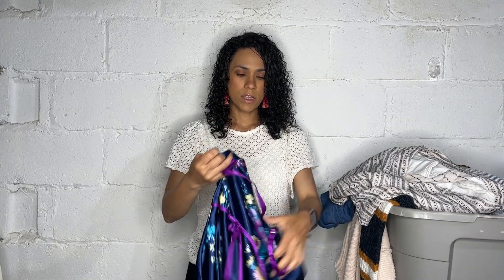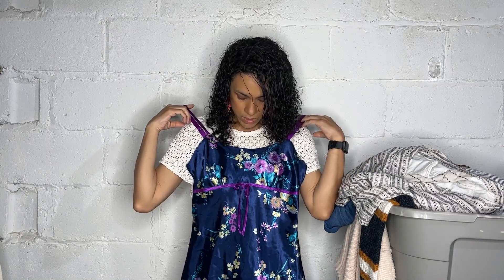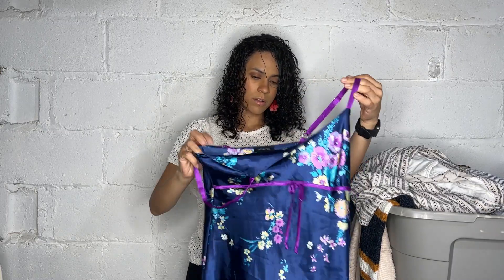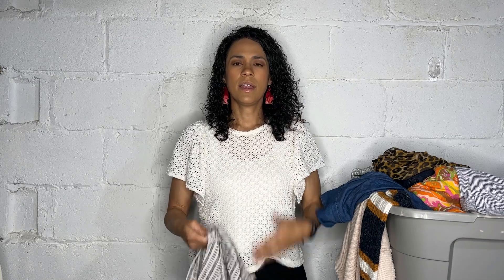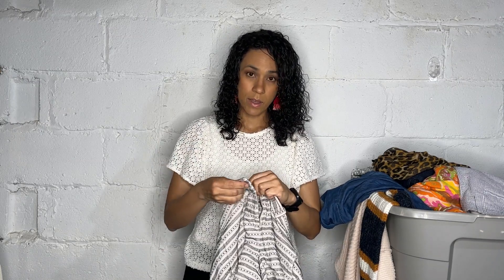Here we have a Jones New York navy blue floral pajama slip set in a size small — very cute, great condition. If you like wearing those types of things to sleep... I don't, because they bunch up and it's like your butt's exposed when you're sleeping. That doesn't happen to everyone but it happens to me.